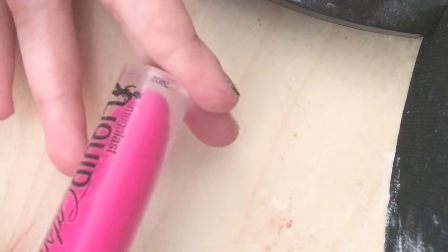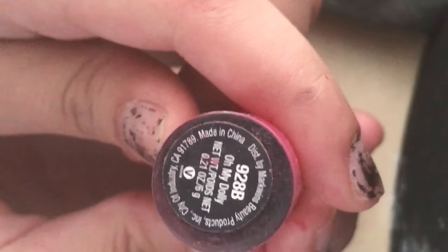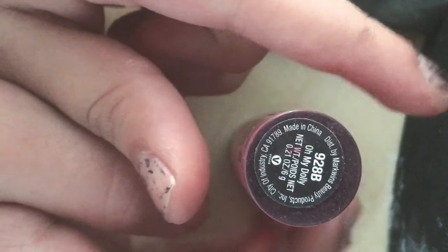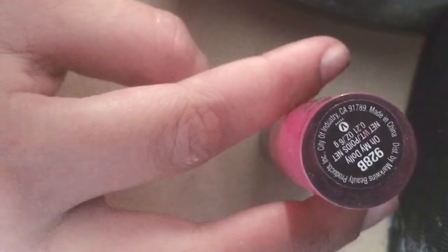Here is the Wet n' Wild Megalast Liquid Catsuit Matte Liquid Lipstick in the shade 'Oh My Dolly.' You can see the expiration date on here, and that's probably expired now. This is also cruelty free — you should see the cruelty free symbol on here.